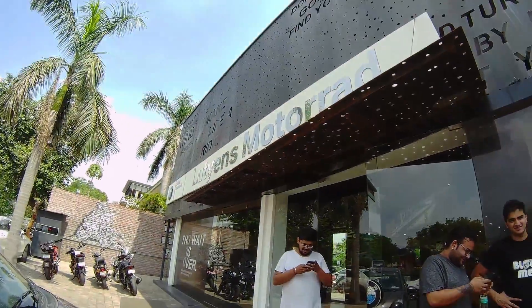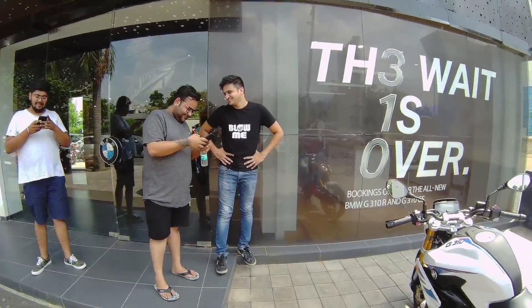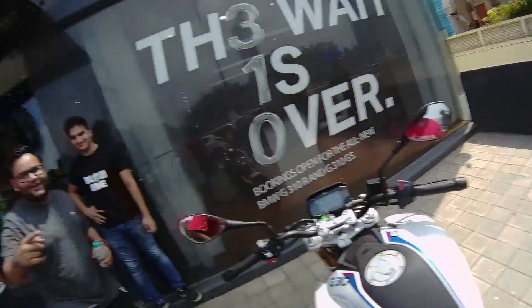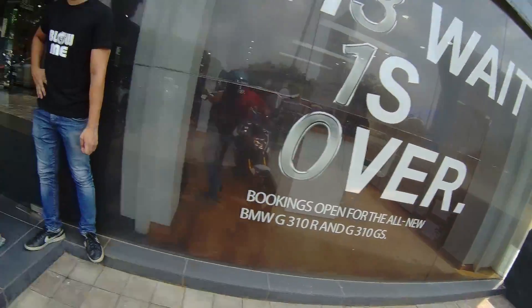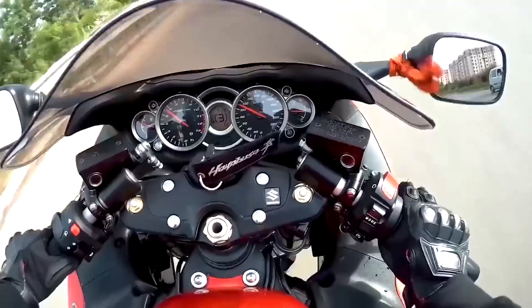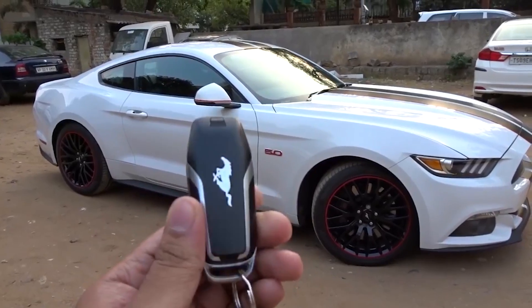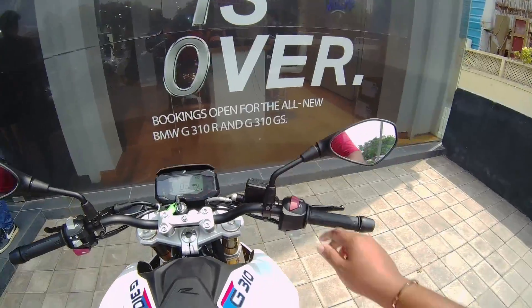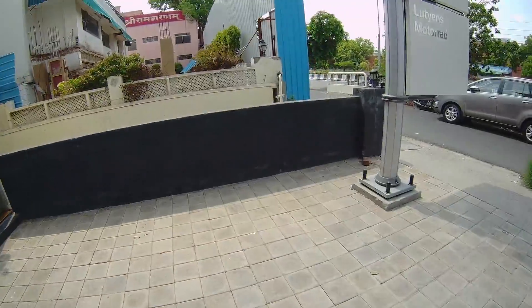So hello YouTube, we are at Lutyens Motorrad. That's Abhimanyu and that's Shivam from Hoonigan Motorsports. I just attended the launch event yesterday.